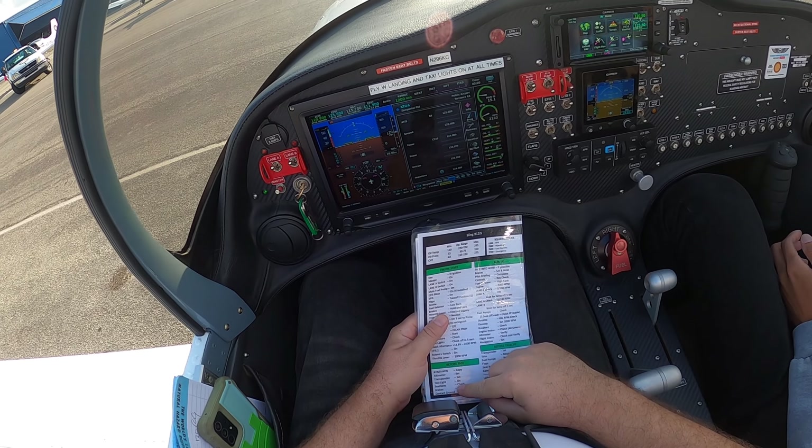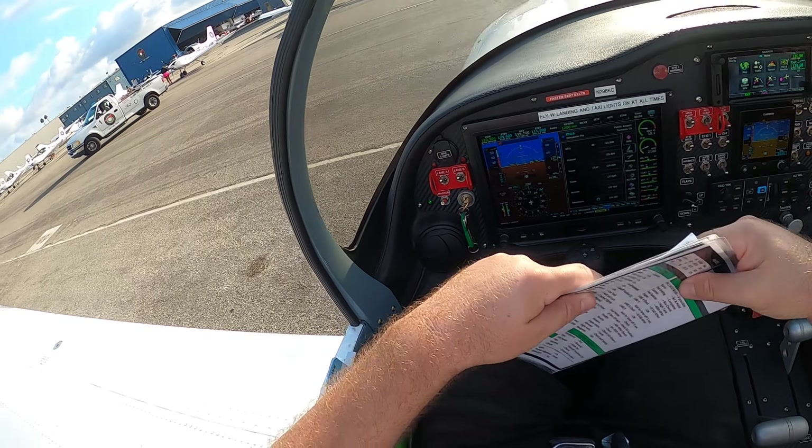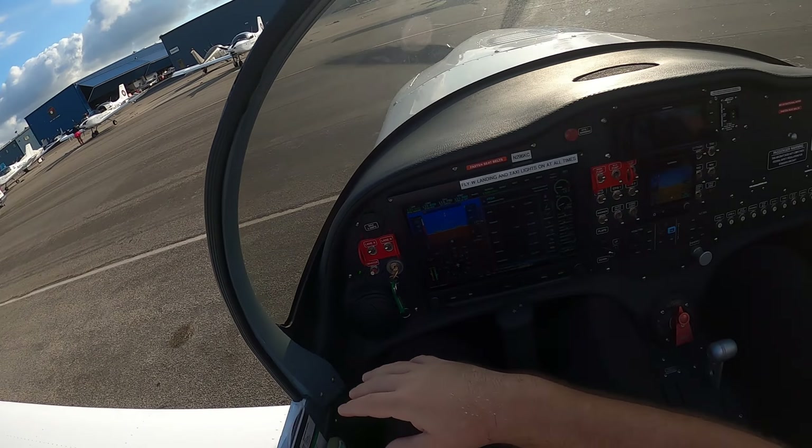Nice. You got your seatbelt on? Yes. Okay, we'll pull out and go right.